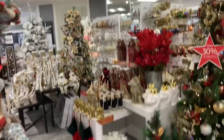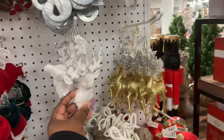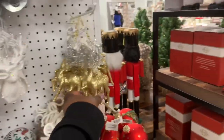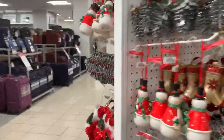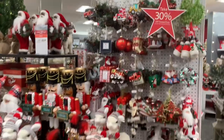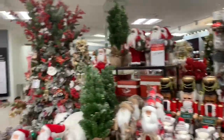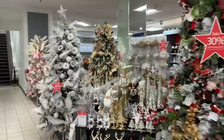Thank you guys so much for coming with me to Macy's. I hope you guys enjoyed this shop with me. I hope I wasn't going too fast — I was trying to get over the music and do it quickly because I don't want the video to be too long. I hope you guys enjoy this shop with me in Macy's and I hope to see you guys in my next upload.